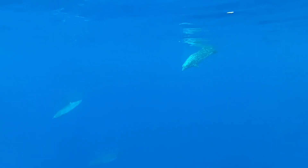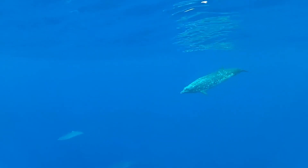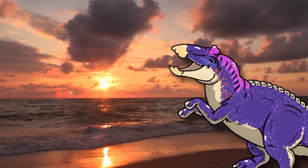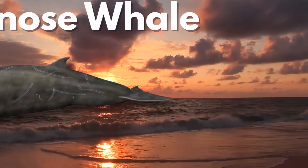There are so many different types of beaked whales, with them being the second most diverse group of cetaceans after dolphins, and many of these beaked whales deserve their own videos. But today, I'd like to talk about one of the most obscure members in an already extremely obscure group: the bottlenose whale.